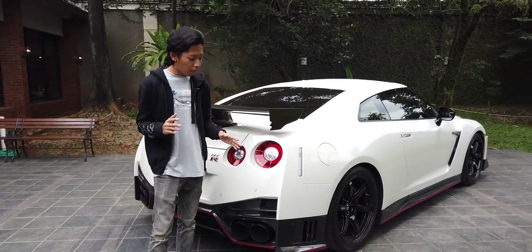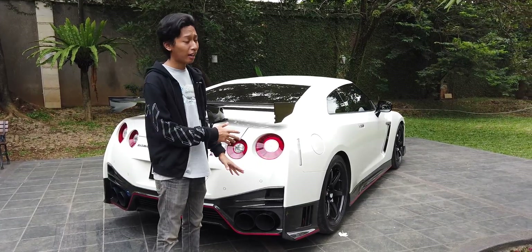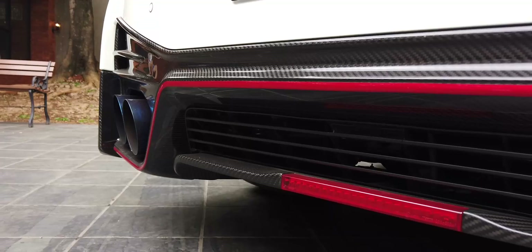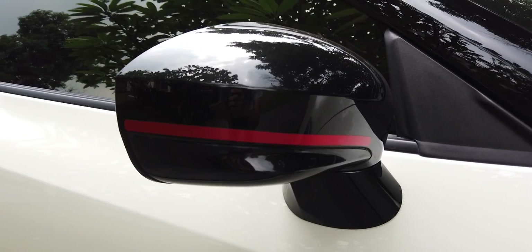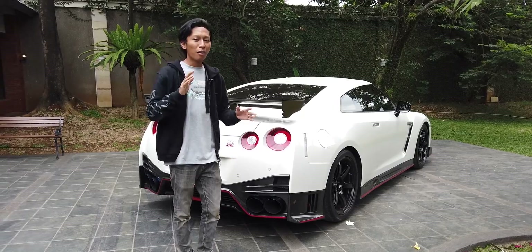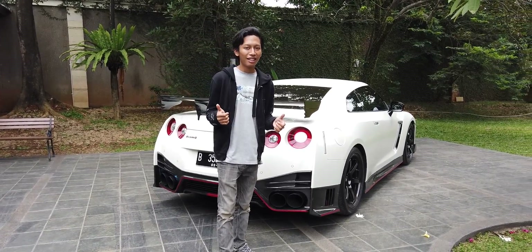Karena ini Nismo, ada aksen merah untuk menambah kesan agresif dari mobil ini — dari bumper depan, bumper belakang, sampai kaca spion, semuanya ada aksen merahnya. Gue suka banget sama warna putih digabung sama aksen merah, Nismo banget gitu.